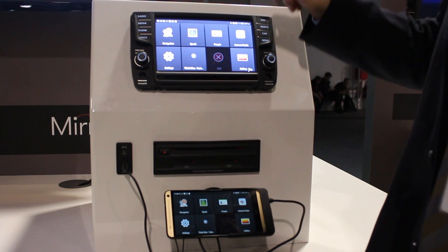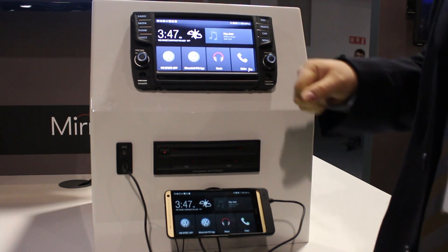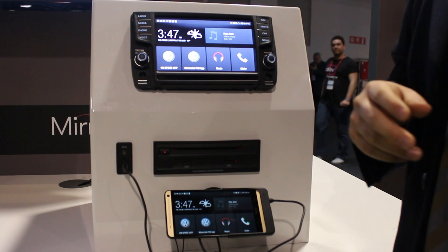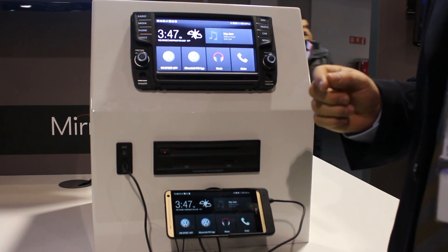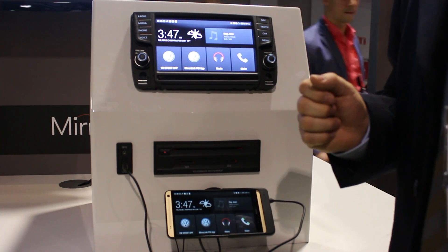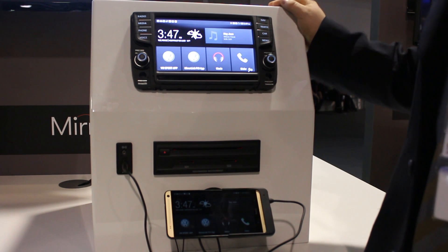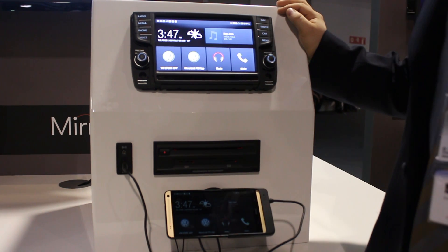On the other hand, there's the possibility for third-party developers to develop applications for the MirrorLink market, and these applications will be available on all MirrorLink certified head units — so on our own or on some of the other car manufacturers' systems.